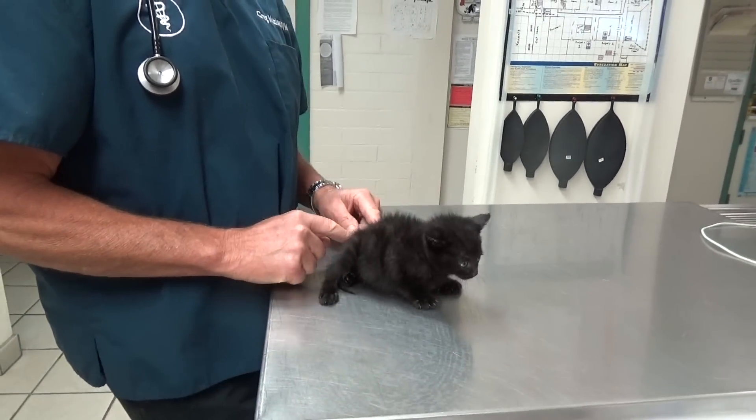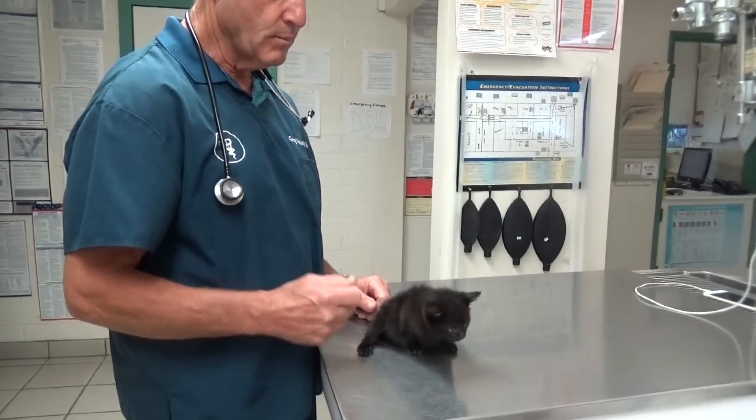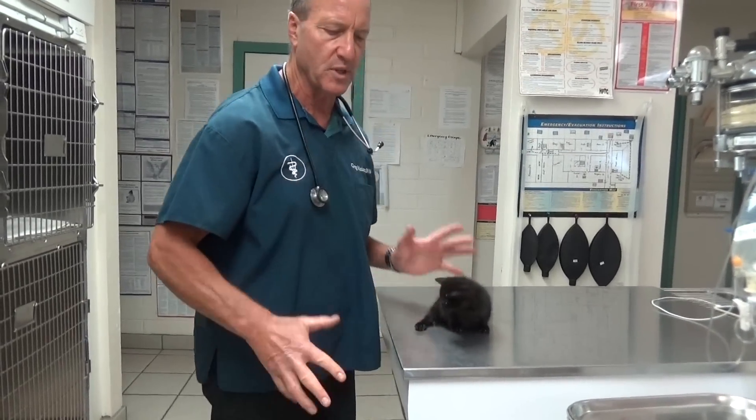Whatever happened back here to cause damage has made him unable to move his legs — he has no conscious proprioception, which means he can't put his feet where he wants to.